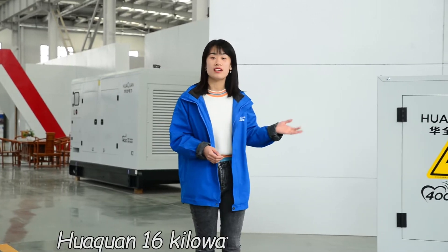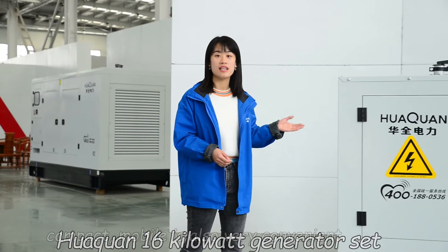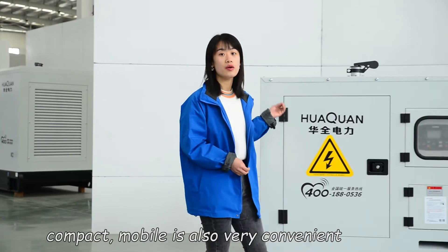This Huacuan power beside me is a 16 kWh diesel generator set. It's very compact, mobile, and also very convenient.